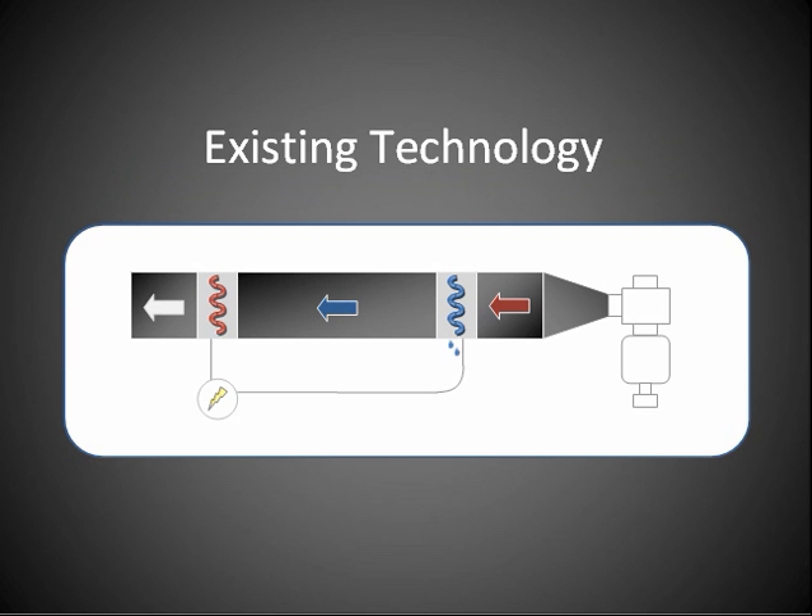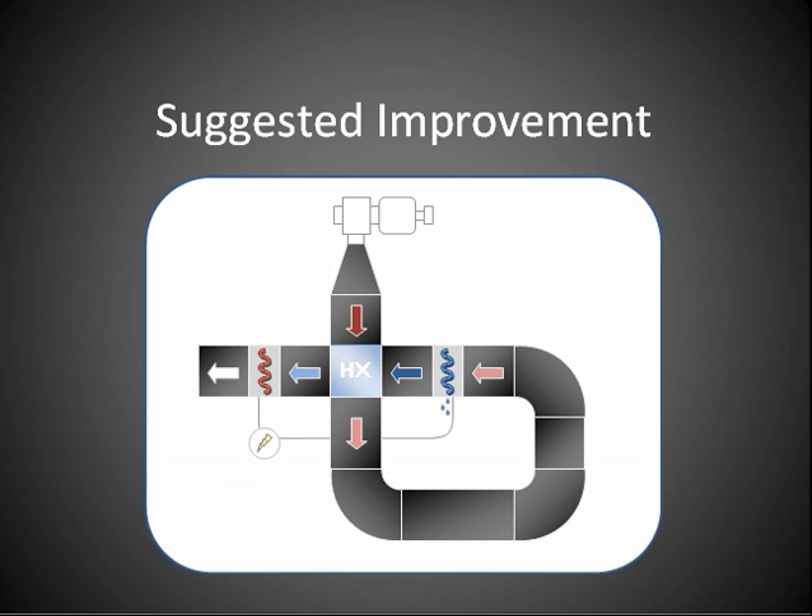In order to reduce the overall energy consumption of this system, it is necessary to reduce the load on the compressor. To achieve this, an innovative heat exchange system was devised. We constructed a passive air-to-air heat exchanger that transfers heat from the warm incoming air to the cold air leaving the cooling coil without mixing them.